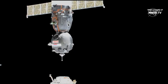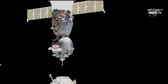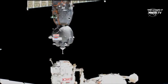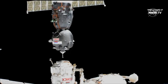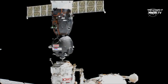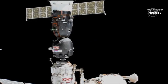Now pressing in again — closing in. Standing by for contact and capture of the International Space Station. Standing by for contact, Moscow. We copy, standing by, Alexander. Contact. Contact confirmed. And capture confirmed.